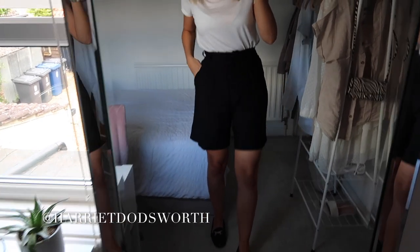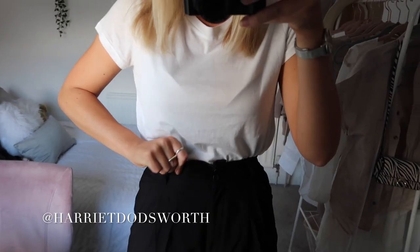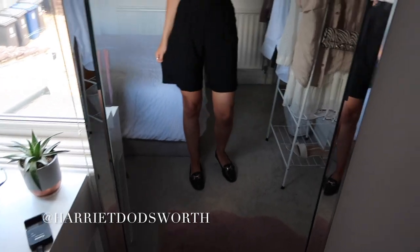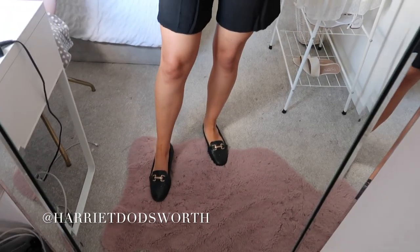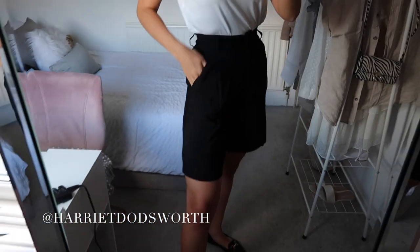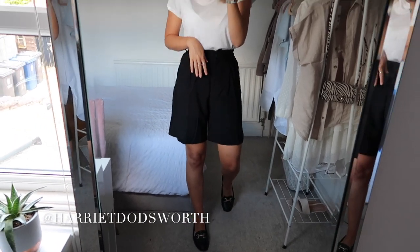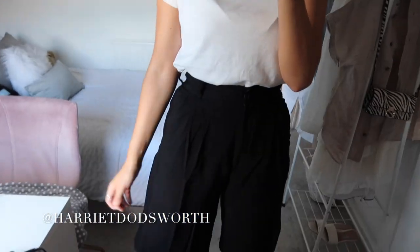These are the Bermuda shorts and they are quite tight on my waist, so I think I might need to go up to a size 10. I've paired them with some loafers from Topshop, which is the kind of style I was planning on wearing. I quite like this — I think it's a nice outfit and I'd definitely wear this to work. I like the style of them; I just need a bigger size. They are a little bit out of my comfort zone but I think I pull them off.